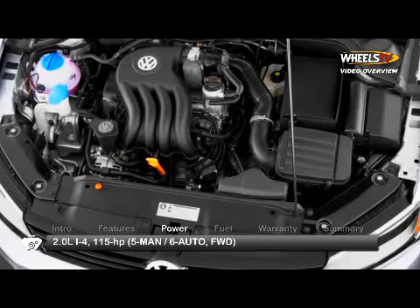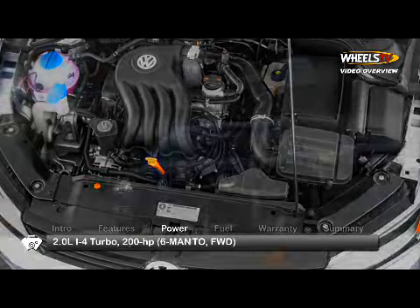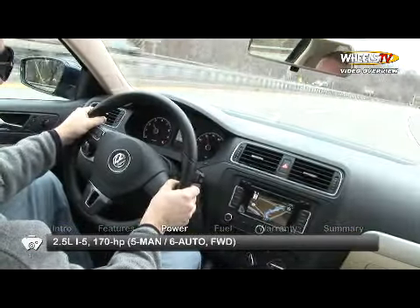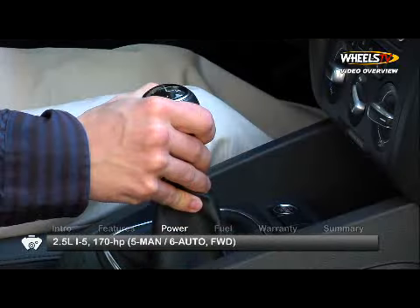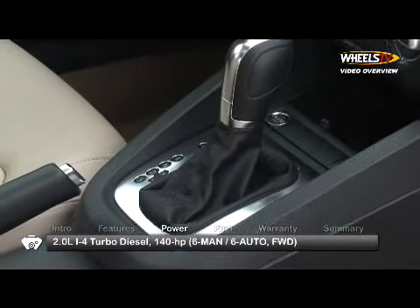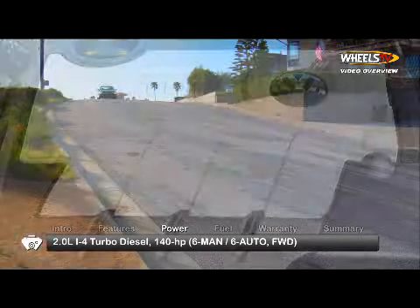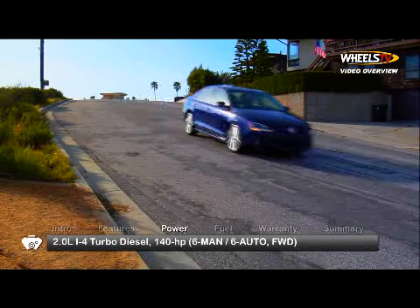Engine choices for the front-wheel drive Jetta include gas and diesel, ranging from a 2-liter inline 4-cylinder making 115 horsepower up to a 200-horsepower turbocharged version. S, SE and SEL models are equipped with either a 5-speed manual or 6-speed automatic transmission. TDI and GLI models send power through either a 6-speed manual or a 6-speed direct shift gearbox.